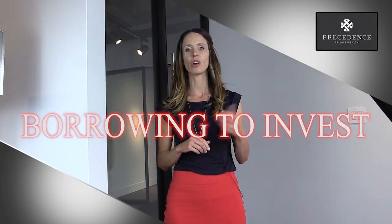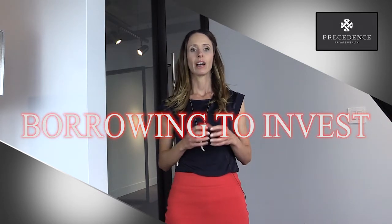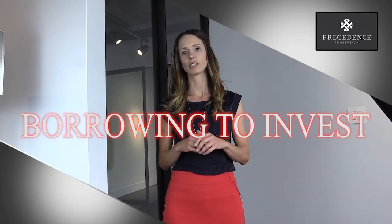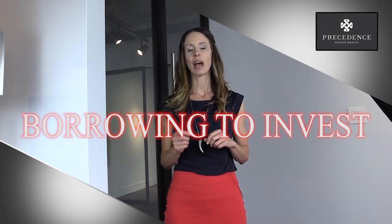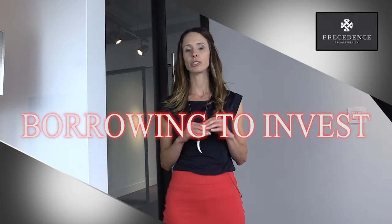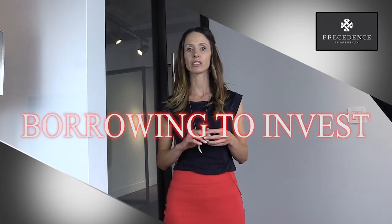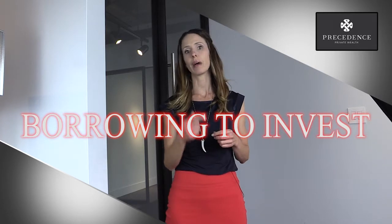If you have a non-registered investment account and you also have a mortgage, a simple step you need to do is take your non-registered investments and pay down your mortgage. If you immediately borrowed that back, that would make the interest on that mortgage deductible. This puts you in the exact same situation as far as net worth, the amount of debt, and the amount of risk that you have. You've just done an extra step of paying the mortgage down and borrowing it back to invest.